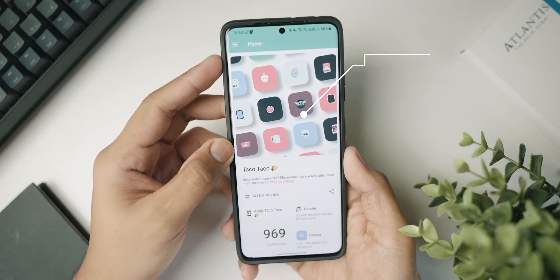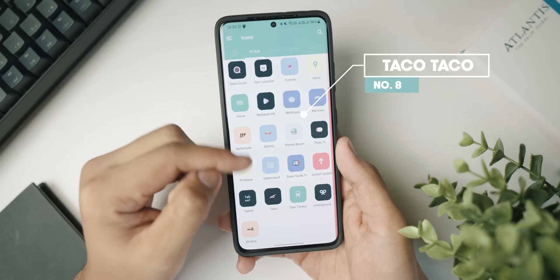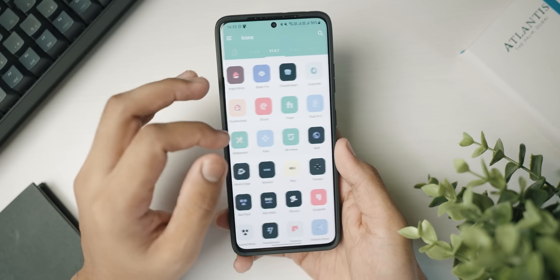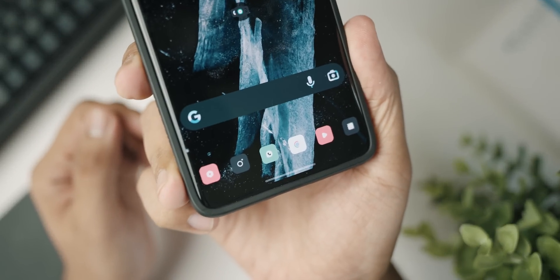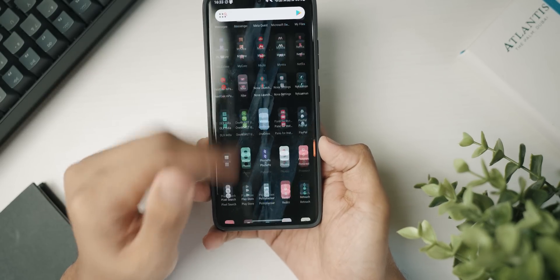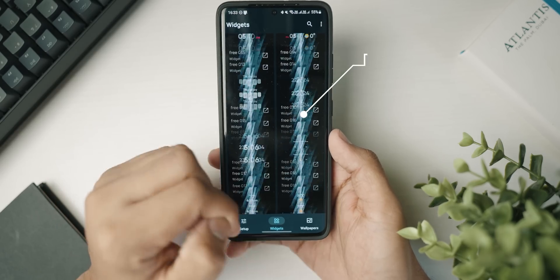Next up, we've got a really cool icon pack — it's the one currently on my home screen — called Taco Taco icon pack. It has about a thousand icons with rounded corners and a super minimal look. If you've used Delta icon pack before, you'll be familiar with this style. It looks great on my Android home screen, so definitely check it out.